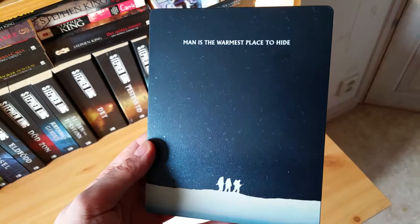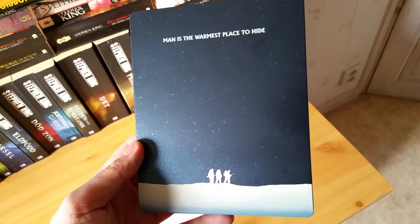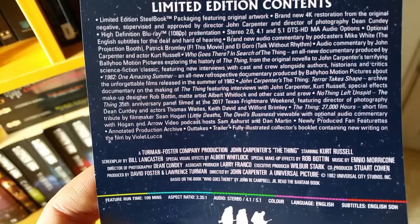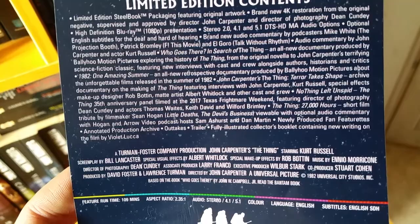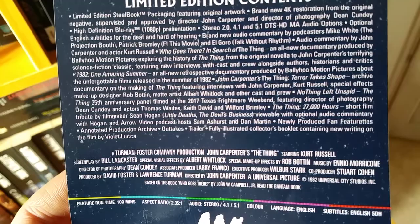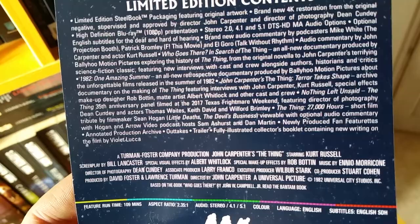Gorgeous cover here. There's the spine, and here's the back — 'Man is the warmest place to hide.' Very nice, minimalistic and really beautiful. Now I'm going to read off the entire list of contents. Limited edition steelbook packaging featuring original artwork. Brand new 4K restoration from the original negative, supervised and approved by director John Carpenter and director of photography Dean Cundey. High definition Blu-ray presentation. Stereo 2.0, 4.1, and 5.1 DTS HDMA audio options.